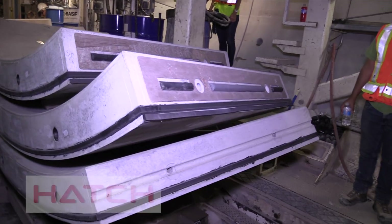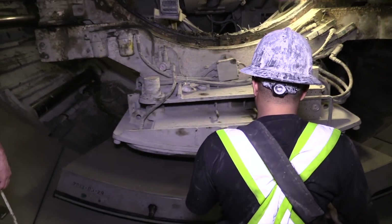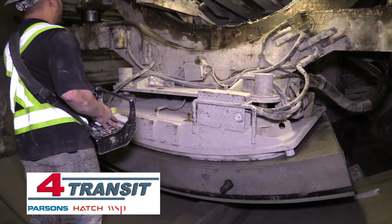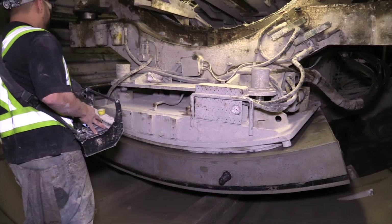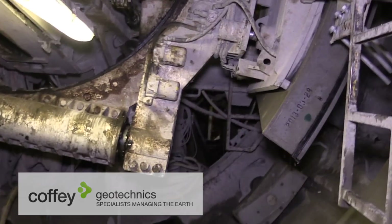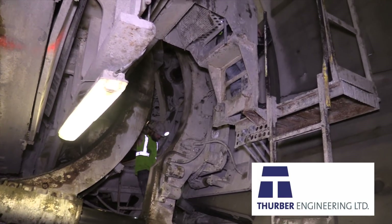Metrolinx engaged Hatch to provide preliminary and detailed design of the tunneling contract packages and, as part of the 4 Transit Joint Venture, provided construction management services during construction. As part of the design, Coffee Geotechnics completed the subsurface investigation, while Thurber Engineering provided geotechnical interpretations.